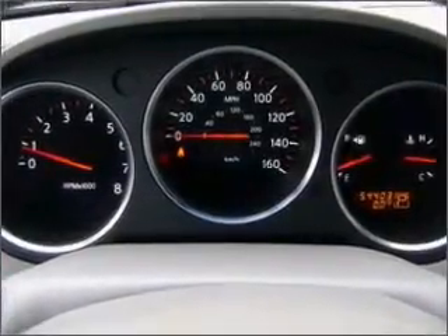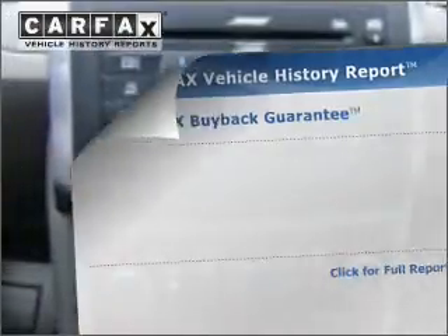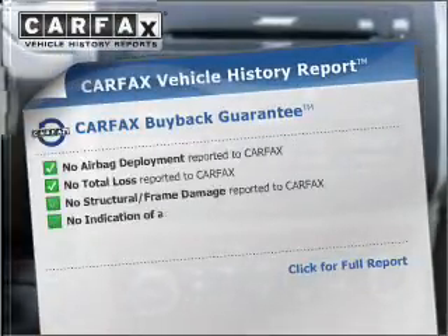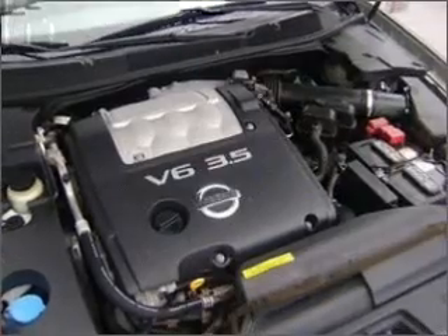Brake safely with the anti-lock braking system. Let the sunshine in with a sunroof. Rest easy knowing this vehicle comes with a Carfax Vehicle History Report from Carfax, the most trusted provider of vehicle information.